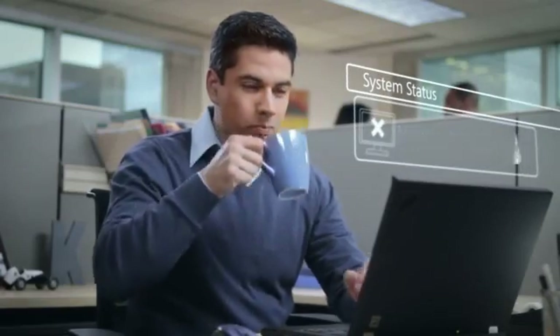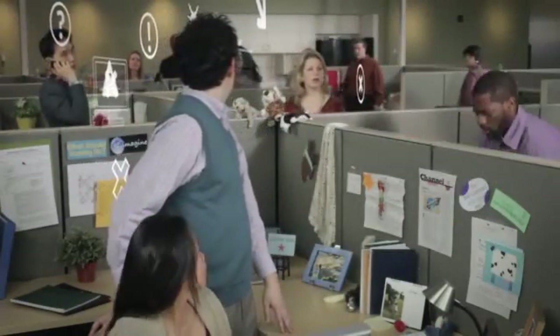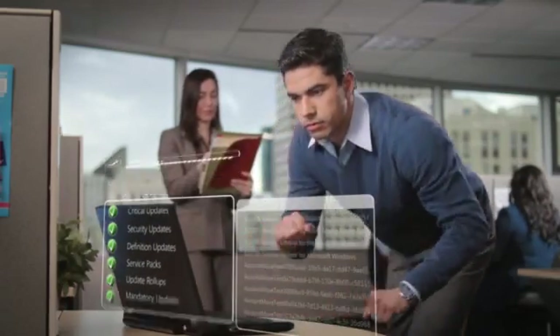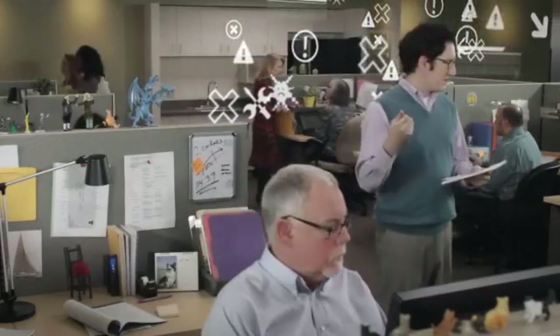This guy just saw that Windows Intune has already detected and blocked a malware attack. That guy doesn't know that half of the accounting department just got infected. This guy just scheduled updates to all his PCs that need them. That guy's not sure which PCs need what.